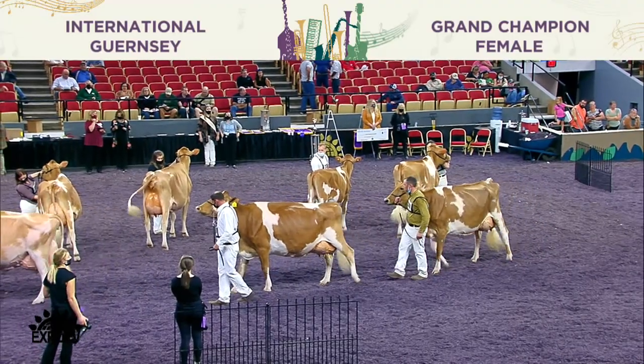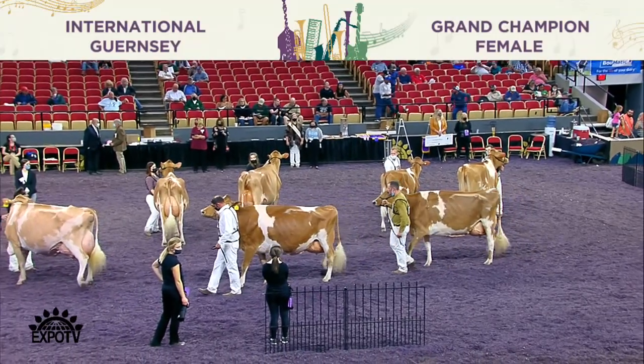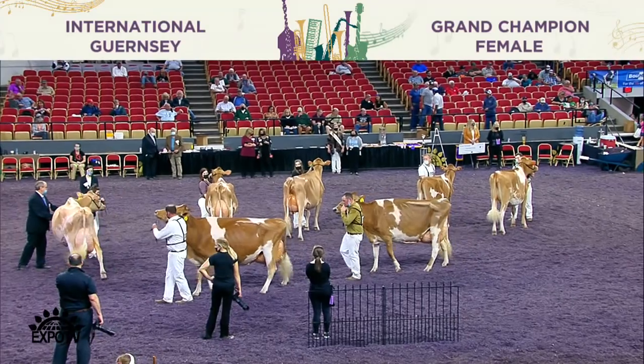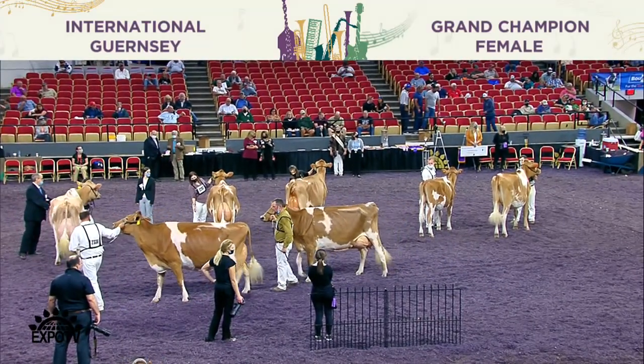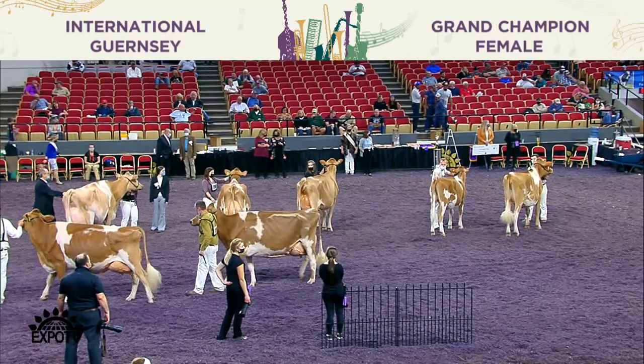The one in first — she's over the second one. She's more width, more deep rib, and she tracked better in the rear leg today. But both cows — that's a great, great cow with a great udder.